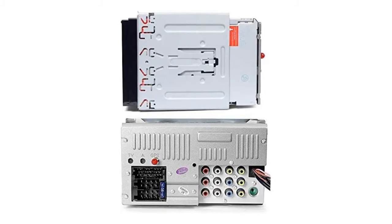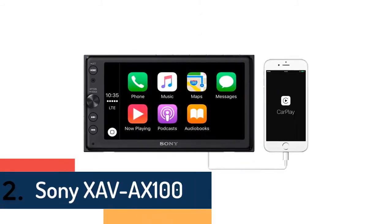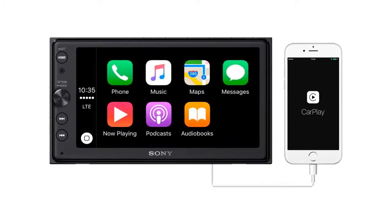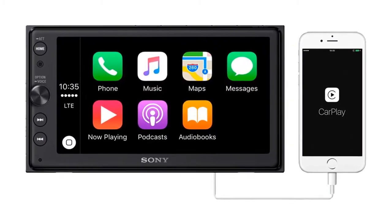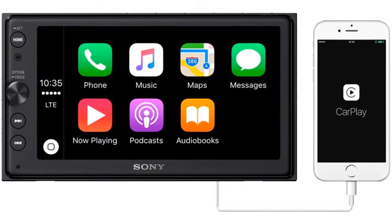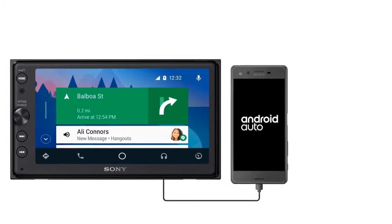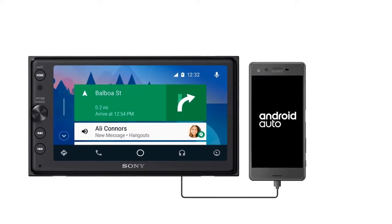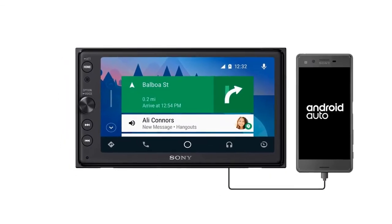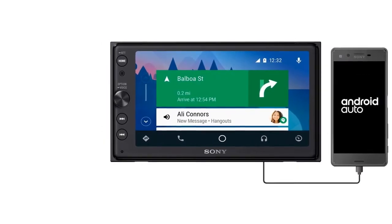At number two is the Sony XAV-AX100. Get help from your smartphone on the road without taking your hands off the wheel — Apple CarPlay and Android Auto let you get directions, communicate with your contacts, and control audio playback using voice commands. Powerful 4 by 55W amplification makes music sound clear and dynamic even at high volumes. If you have a rear camera installed, you can use it to help you park. Tapping the rear camera icon or putting your vehicle in reverse instantly brings the video feed up on screen, with customizable guidelines to help you back in smoothly and safely.